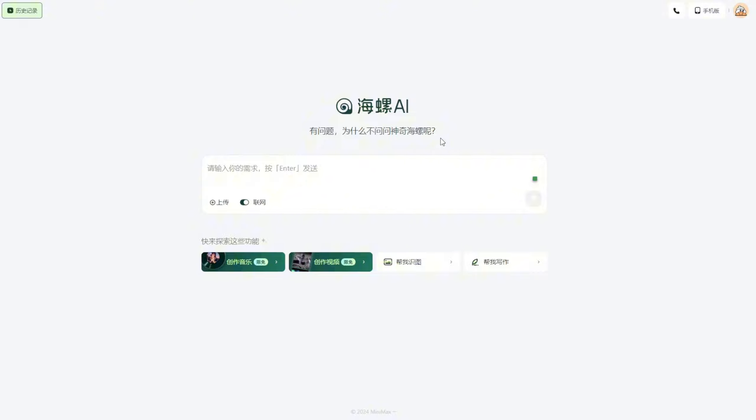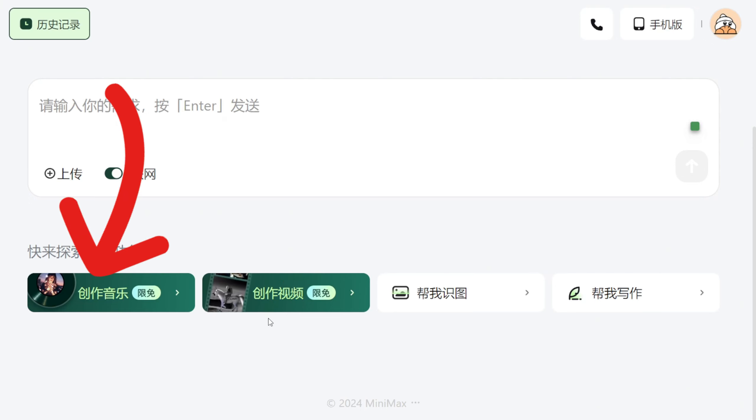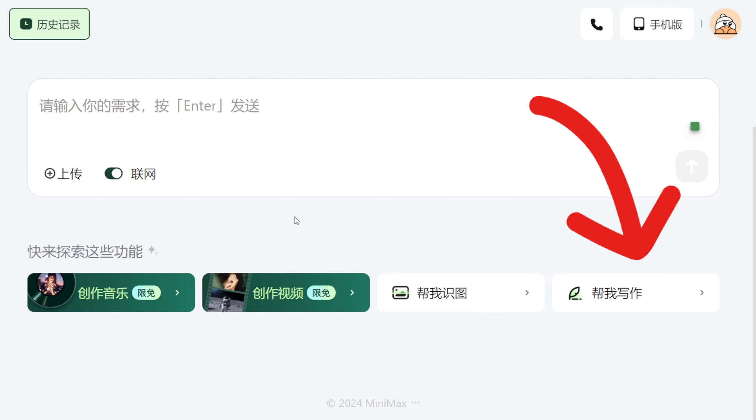We see this very clean, very simple UI interface. It is in Chinese, because it's a Chinese startup from Shanghai and they created this Chinese interface. The chatbot for large language models is in here, and as you can see they have videos and a music AI generator. This is able to do English text prompts as well as multi-languages. You can click that icon to create images, and the last button means you can have it help write article content.